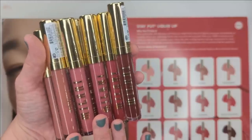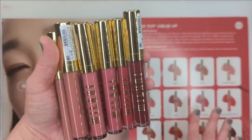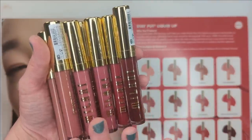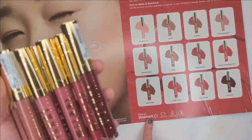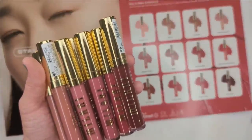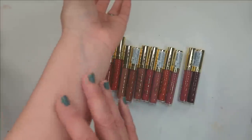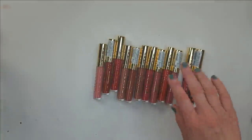Next up we have the Stay Put Liquid Lip. I'm not normally a big fan of liquid lipsticks because I always find them too dry, but these are supposed to be non-drying. They glide on smoothly with an airy lightweight feel and are supposed to have 12 hours of transfer-proof soft-focus matte wear. Remove them with an oil-based cleanser. There are 12 shades, only available at Walmart. They're cruelty-free, paraben-free, and made in Italy — though it doesn't say they're vegan. I'm swatching these on my hand because long-wear lip products stain my arm for days.